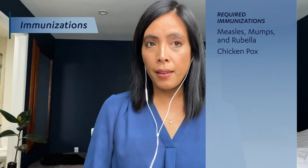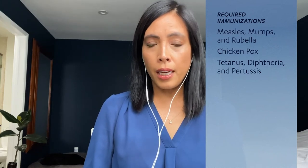All incoming UC students are required to have the following immunizations by October 1st: measles, mumps, and rubella; chickenpox; tetanus, diphtheria, and pertussis; the meningococcal vaccine for students 21 years and younger; and a tuberculosis screening.